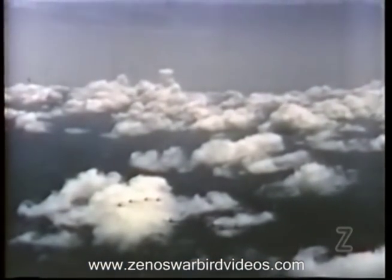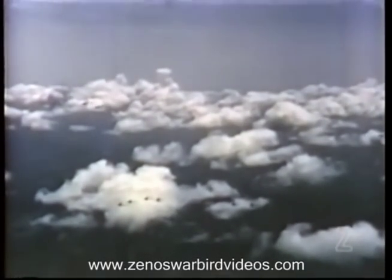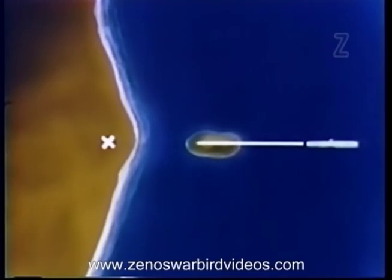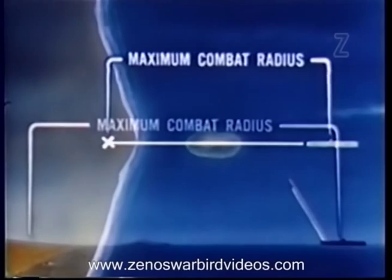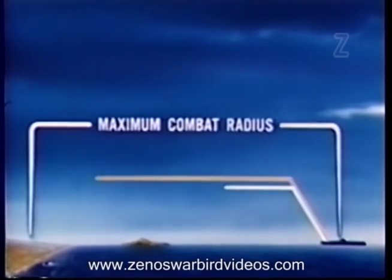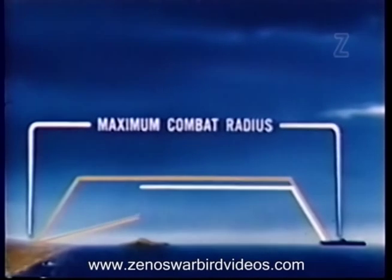Now let's consider the second problem in aerial tactics, that of escort and attack. We'll start with the escort half of the problem. The maximum combat radius of the high-speed escort aircraft will determine a range beyond which fighter escort cannot be supplied. However, the economical cruising speed of the jet fighters is so much faster than the speed of the conventional attack aircraft that they cannot cruise or remain in company throughout the trip to a distant target. Unless operations are carefully timed, the escort may not be on hand when needed.